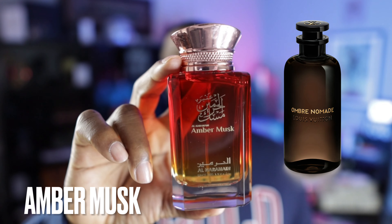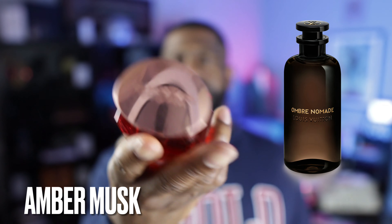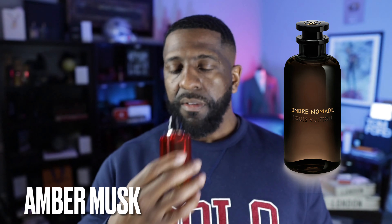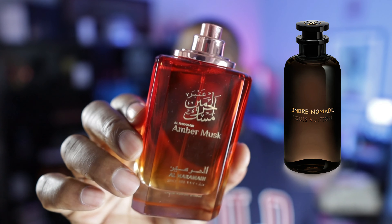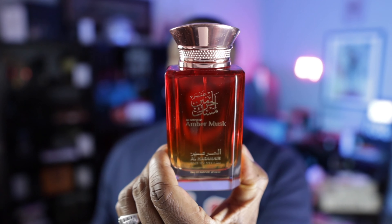Speaking of Al Haramain, a really close clone to Ombre Nomad — of course, a really animalic leather, oud, and rose fragrance with a little raspberry. Check out this one from Al Haramain, this is called Amber Musk. Nice bottle, nice presentation — I really like this bottle. With Ombre Nomad going for about $380 at Louis Vuitton, you're looking at maybe $50–$60 for this fragrance, and it is a really, really close clone. Check out Amber Musk from Al Haramain.